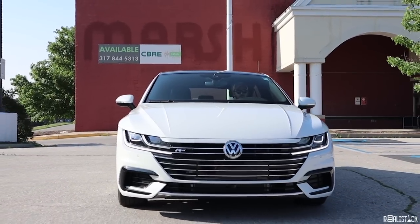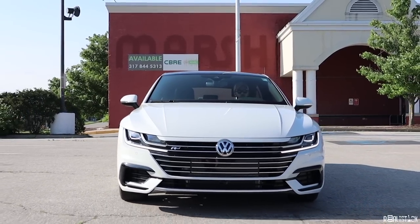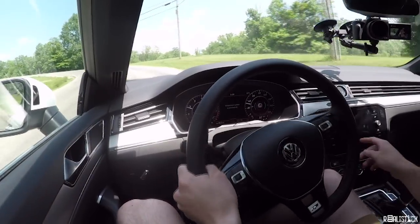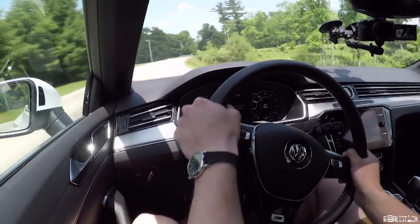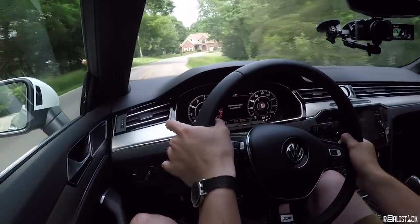In its current state, it will send the Arteon to 60 in about 6 seconds, and it does it in a leisurely manner paired up with a smooth 8-speed automatic transmission. You can put it into sport mode and get manual mode with the paddle shifters — except it still short-shifts for you even when you're not requesting it. I should be able to choose whether I want to be an idiot or not. When it does shift, it's pretty quick. It's a standard torque-converter automatic, and it's responsive to the paddle shifters.